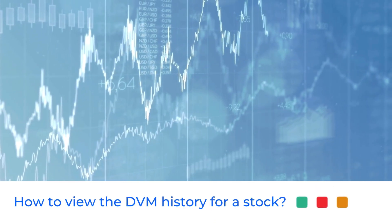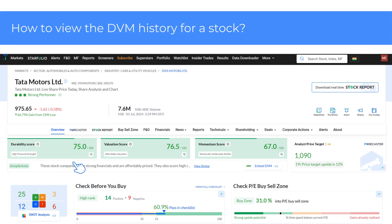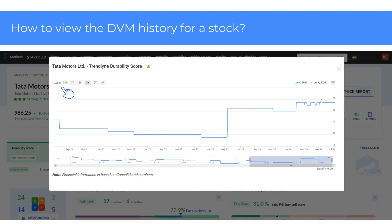Now let's see how you can view the DVM history for a stock. If you wish to see the DVM history for a desired stock, head over to the overview page. I have chosen Tata Motors for the demo. In the DVM scores section, click on the rewind icon as shown here. You will be able to see the historical data for Durability, Valuation, or Momentum scores. Here you can see Tata Motors' Durability score over the past 3 months, 1 or 2 years and more.